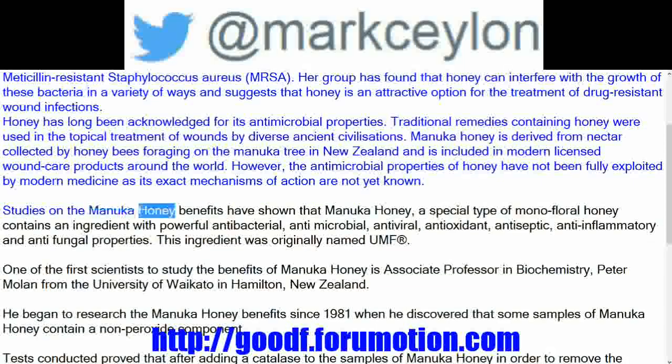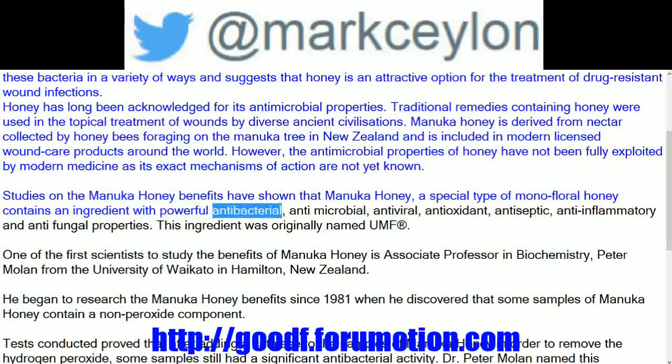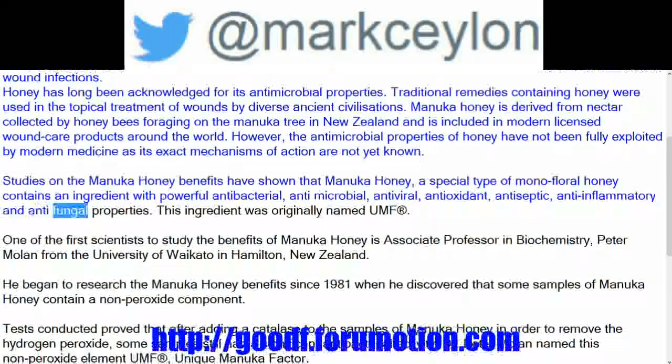Studies on the Manuka honey benefits have shown that Manuka honey, a special type of monofloral honey, contains an ingredient with powerful antibacterial, antimicrobial, antiviral, antioxidant, antiseptic, anti-inflammatory, and antifungal properties. This ingredient was originally named UMF, a registered trademark.